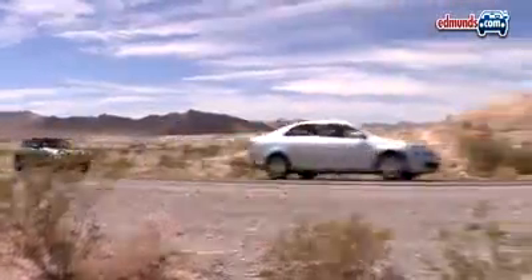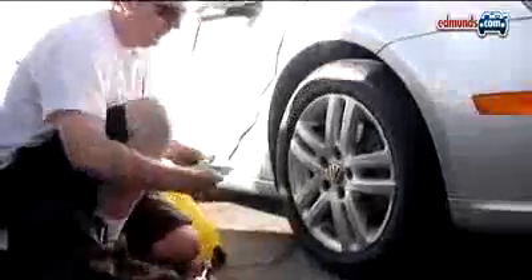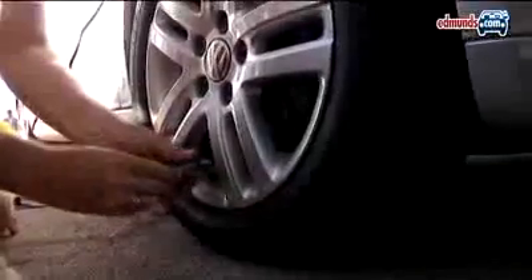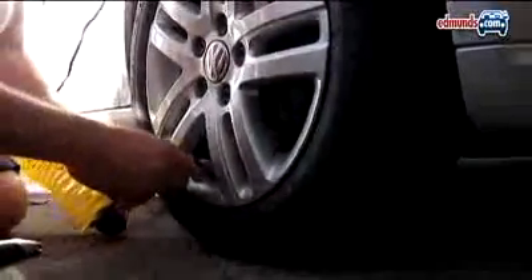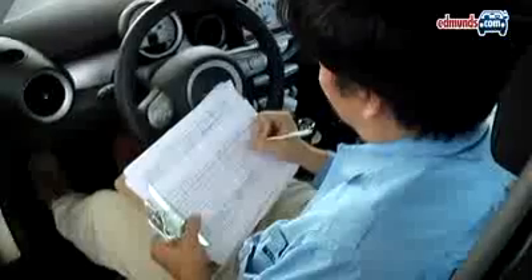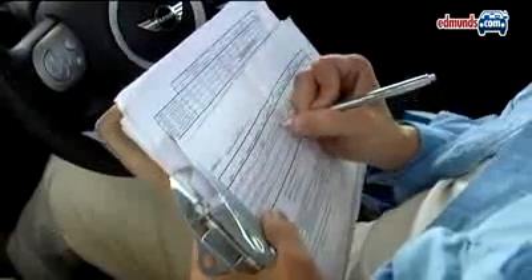To really put these cars to the test, we planned a road trip from San Bernardino, California to Las Vegas, Nevada. Consistency and accuracy are key to this test, so we start out by prepping each car identically and then have each driver fuel up the same car each time. We keep meticulous notes on distance between fill-ups, noting gallons used and the total cost. In the end, we calculate CO2 output as well.